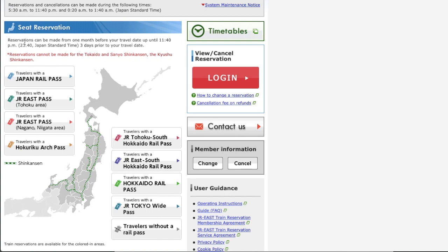If you travel on August 23rd, the reservation is open at 10 o'clock a.m. on July 23rd. And this site can accept booking until 11:40 p.m. on 3 days before the travel date. For example, if you travel on August 23rd, you can make a reservation until 11:40 p.m. on August 20th.